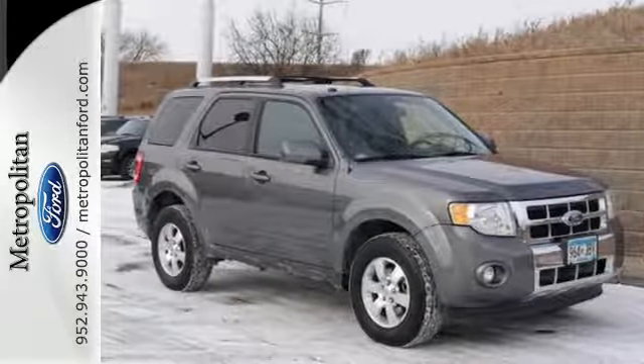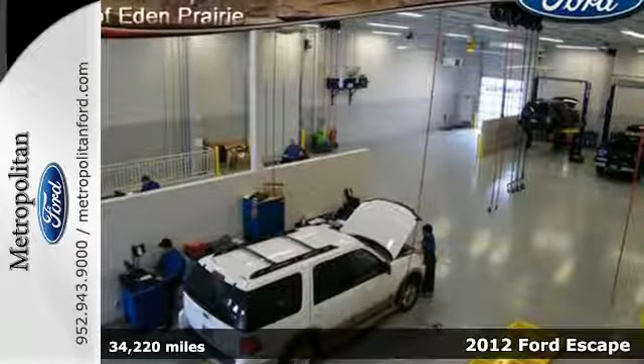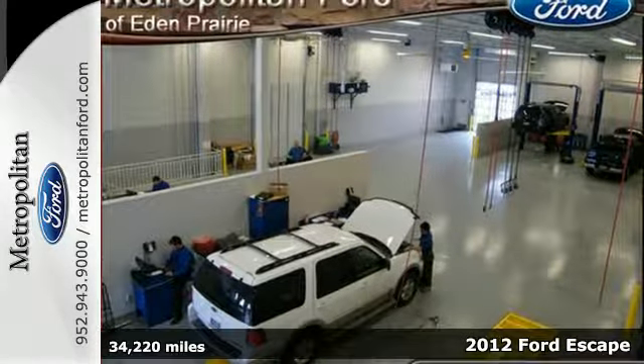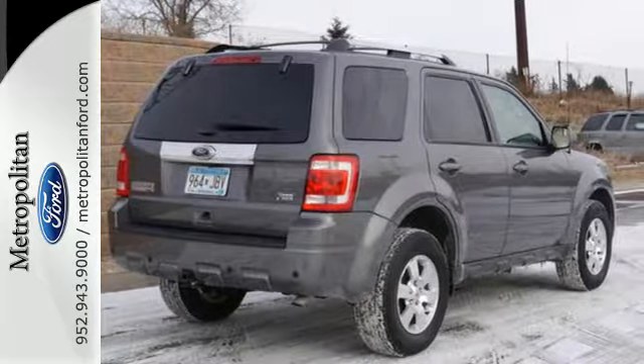It's a 2012 Ford Escape. Taking care of your mobile responsibilities or traveling for leisure, this SUV has you covered with cruise control, attractive aluminum wheels, and a CD player with MP3 decoder.